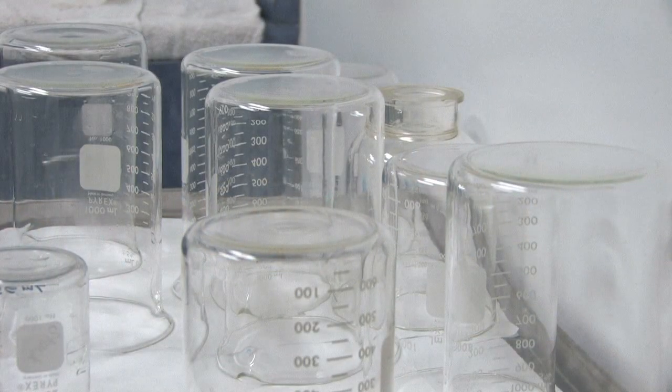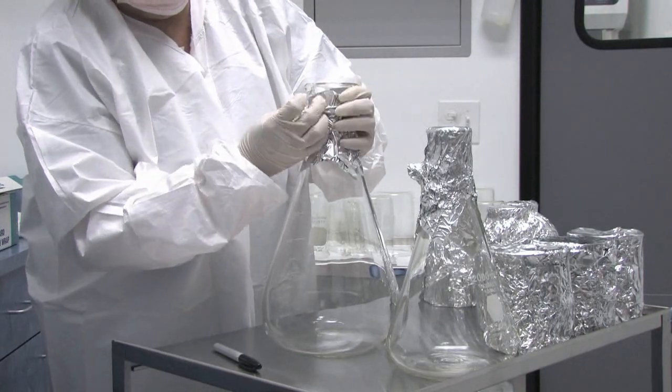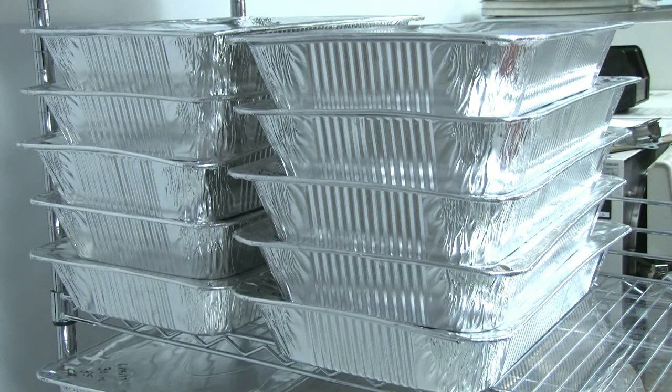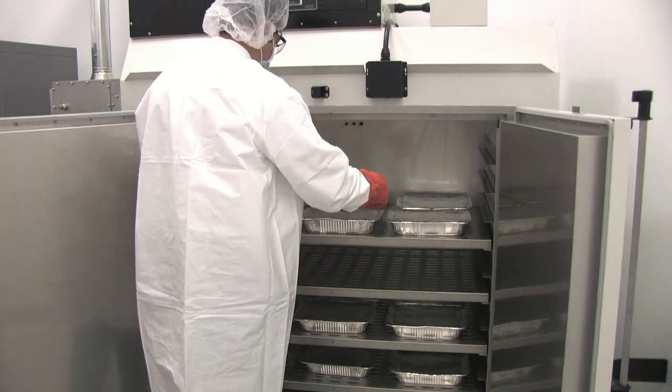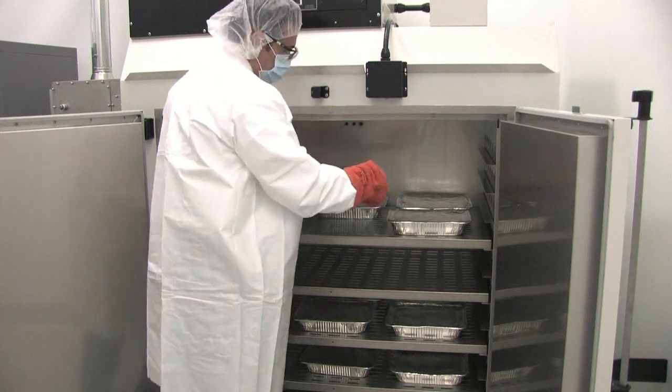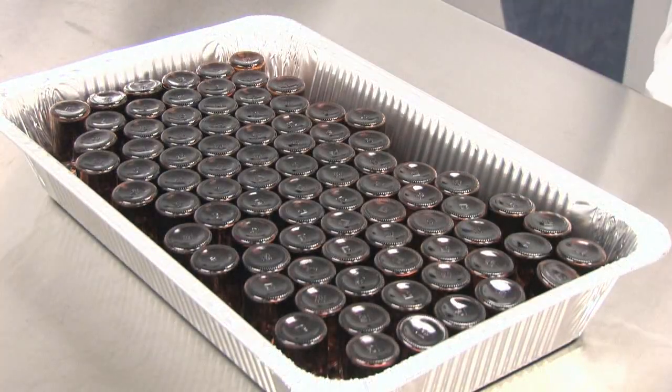The glassware used in mixing, sterilization, and final packaging is washed, dried, and wrapped in aluminum foil, placed in aluminum trays, and superheated in one of our depyrogenation ovens. This oven runs a cycle that takes approximately four hours and reaches temperatures near 500 degrees Fahrenheit. Once the cycle is complete, the glassware is then pyrogen-free.